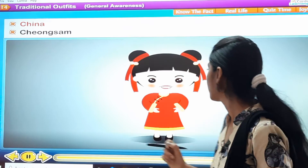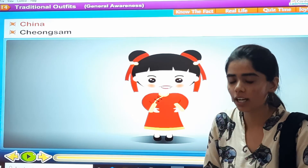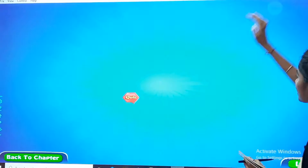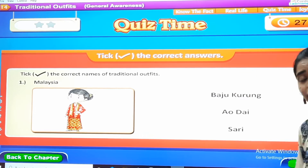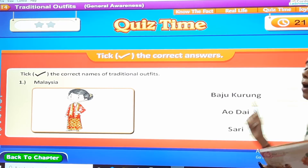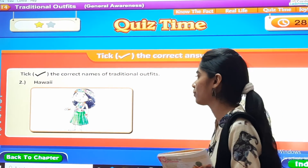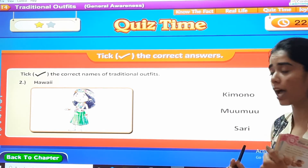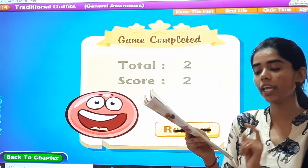So these are the traditional outfits — the different outfits of different countries and places of the world, all worn by women. Now it's time for a quiz! Take the correct answers. The first one is of Malaysia — can you see the women? What is this outfit known as? Baju Kurung. The second one is of Hawaii — the traditional outfit of Hawaii is known as Muumuu. Consider option A and option B.